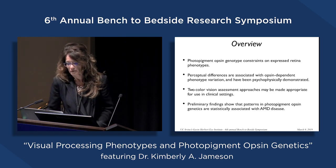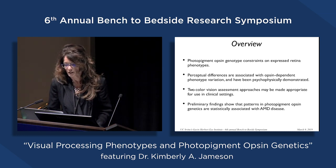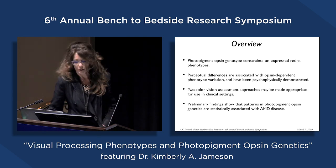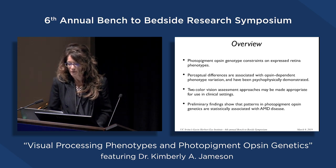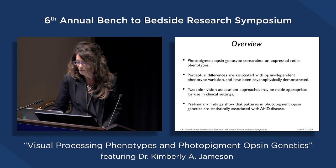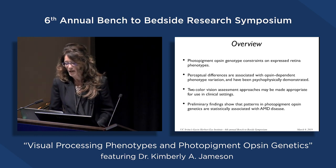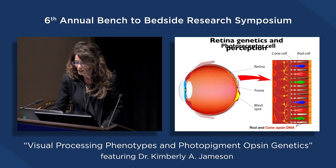I want to talk about: first, photopigment opsin genotype constraints on expressed retina phenotypes; perceptual differences associated with opsin-independent phenotype variation demonstrated psychophysically in my lab and elsewhere; two color vision assessment approaches that may be appropriate for clinical settings; and preliminary findings on AMD and normal control populations showing that patterns in photopigment opsin genetics are statistically associated with AMD disease.